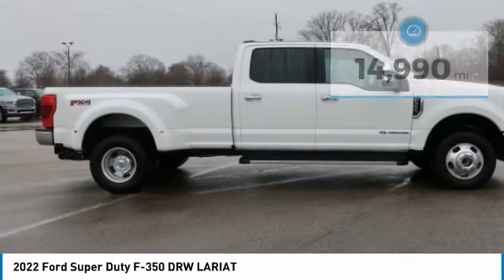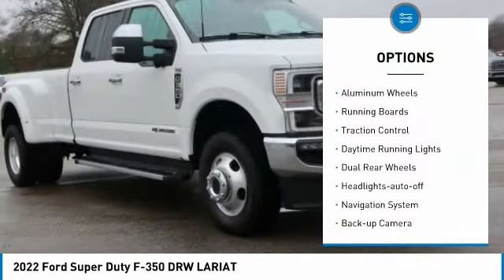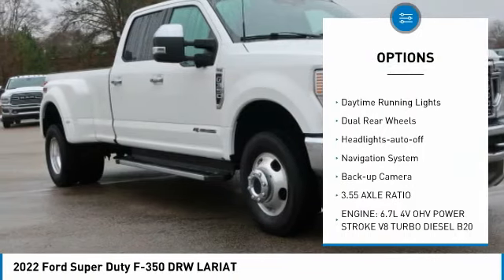Here are some of this vehicle's great options: towing package, bedliner, aluminum wheels, running boards, traction control.